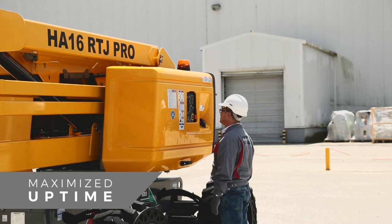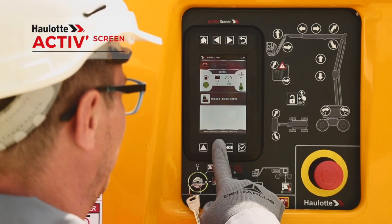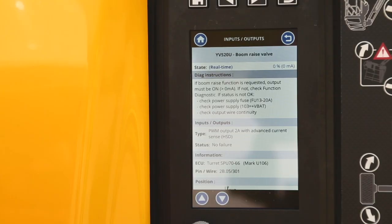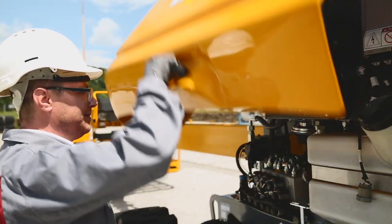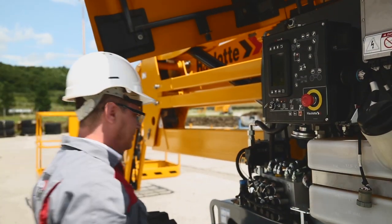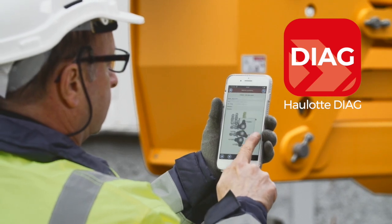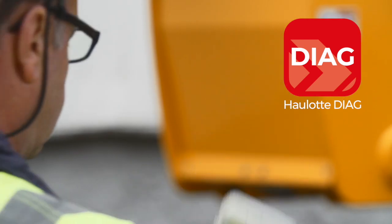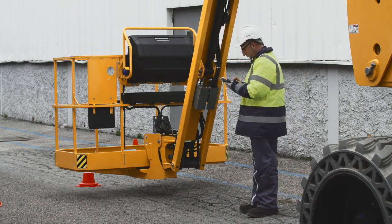A practical onboard diagnostic tool, Haulet ActiveScreen, provides operators with information on the machine's working conditions and procedures to resolve any malfunctions. The interface is also available in a mobile version with the Haulet Diag app, giving technicians the mobility necessary for even more effective configuration and diagnostics.